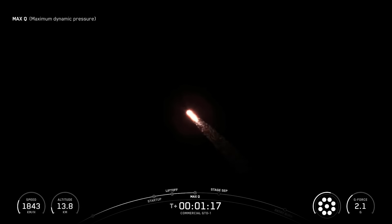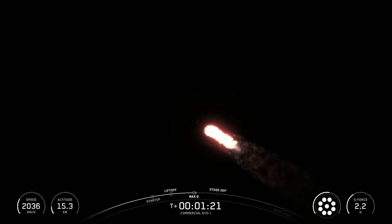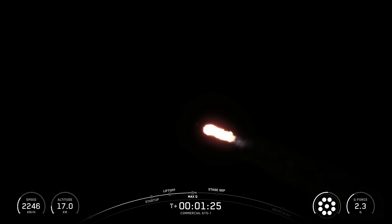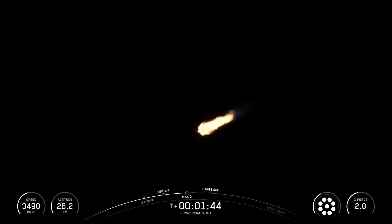The rocket typically needs to go about 17,500 miles per hour horizontally in order to avoid being pulled back down to Earth and get into orbit. You can track our progress to orbit by keeping an eye on the Stage 1 telemetry at the bottom of your screen. We have several events coming up in quick succession: main engine cutoff or MECO, stage separation, Second Engine Start 1 or SES-1, and fairing separation.